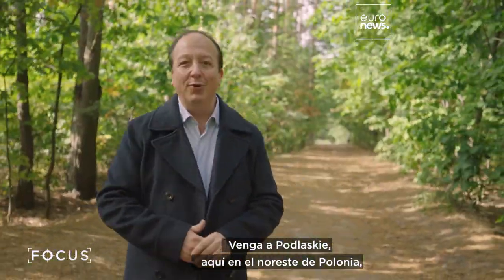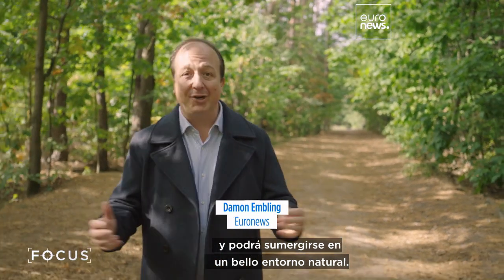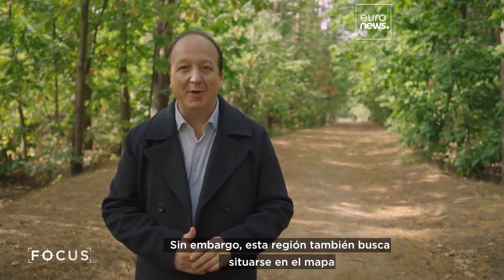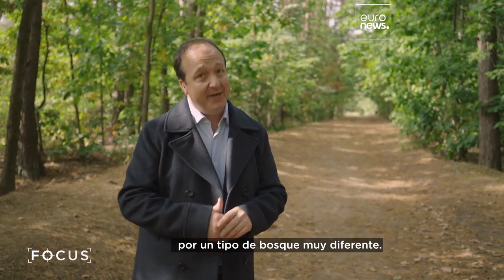Come to Podlaskie, here in northeastern Poland, and you can immerse yourself in beautiful natural surroundings. But this is a region that's also looking to put itself on the map for a forest of a very different kind.